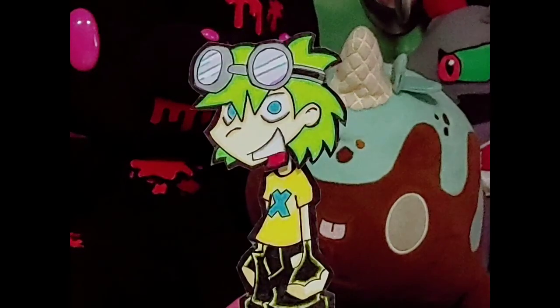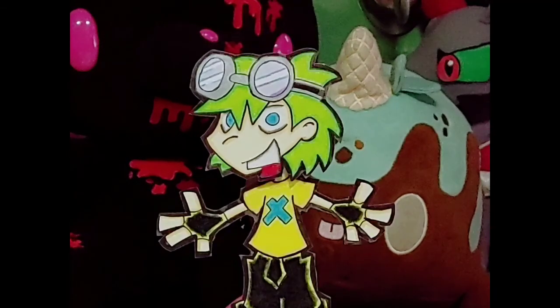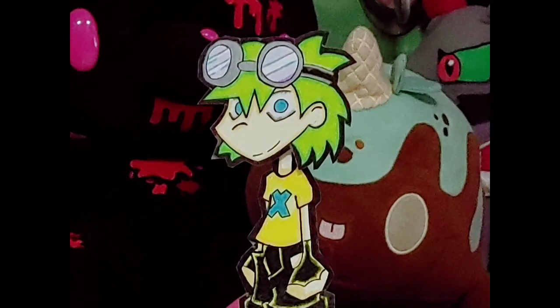Hello once again, my friends! Welcome back to my humble abode. This week, we're going to hit the open road, which involves several very interesting pieces of technology.